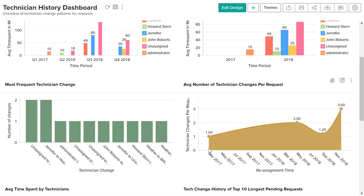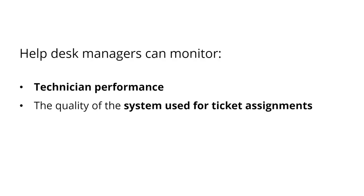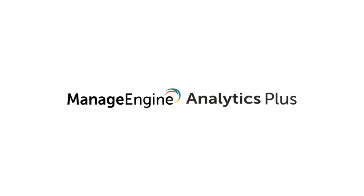The average number of technician changes per request displays the number of changes tickets went through before resolution. This dashboard helps you focus on all key metrics pertaining to a technician's behavior in handling tickets, and is useful for help desk managers who wish to monitor technician performance.